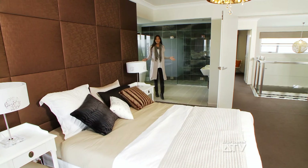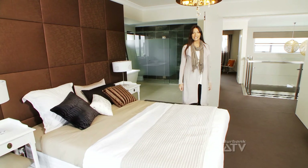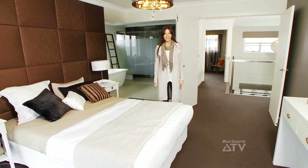The master suite is incredible and includes a large walk-in robe and ensuite, as well as balcony access, making this an ideal haven to retreat, reflect and rejuvenate.